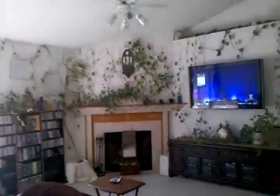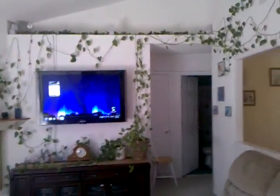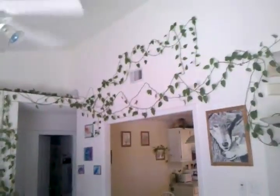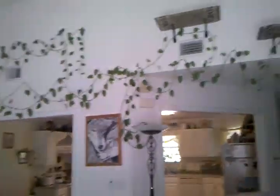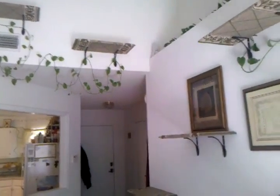Out here we have uberplant. You can see the original area, but he has grown all the way over here. We've got him winding in the plant shelves, cat shelves, going all the way around the living room.